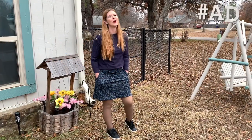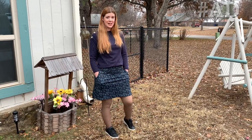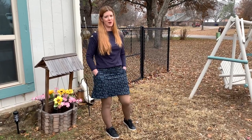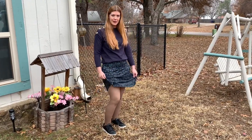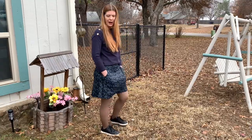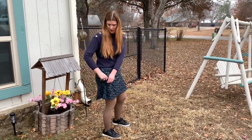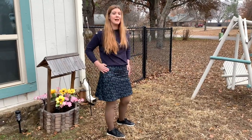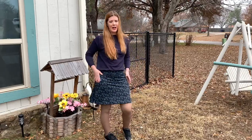This skirt is so cute and comfortable. I'm loving it not only for exercise and sports but just everyday wear. It has a nice long length on it, which is really great. The pockets here are nice and deep, and they have a zipper — a hidden zipper — so they are both functional and cute.